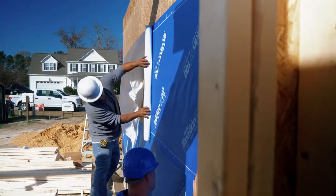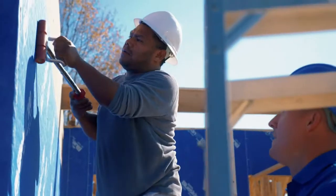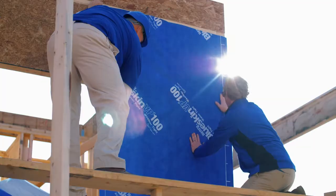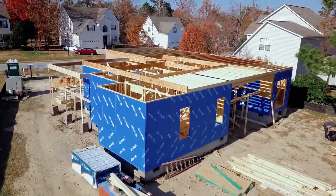Everybody's going to benefit from this product. The end user is going to have peace of mind with their energy savings. The installer is going to have peace of mind that it's going to be a quicker, simpler install. The builder has a product that's going to differentiate them from the competition — the most exciting, innovative product out there that's proven in technology. As a home builder, the end goal for me is to provide a quality home for a family. When you can do things quicker and save money, that's always a good thing.